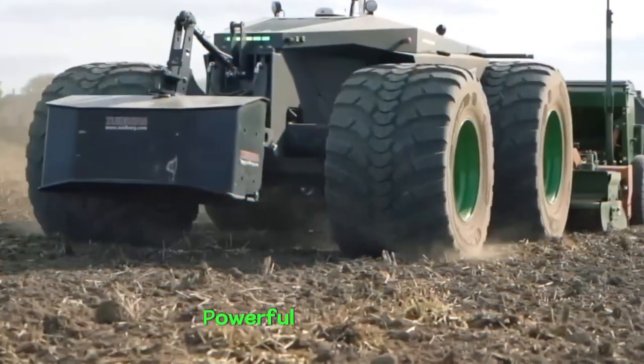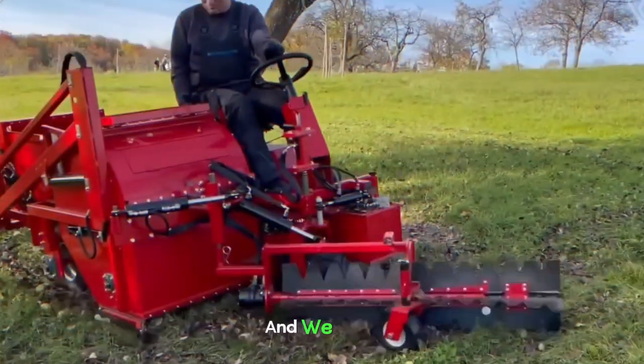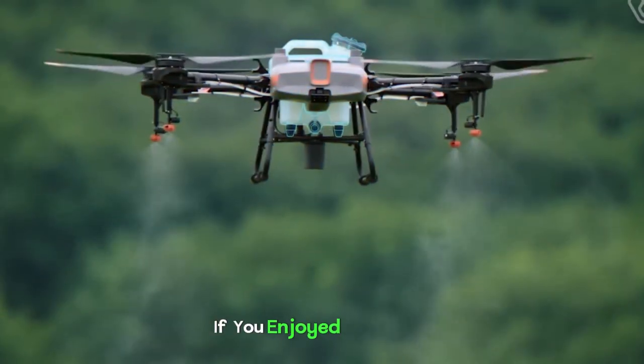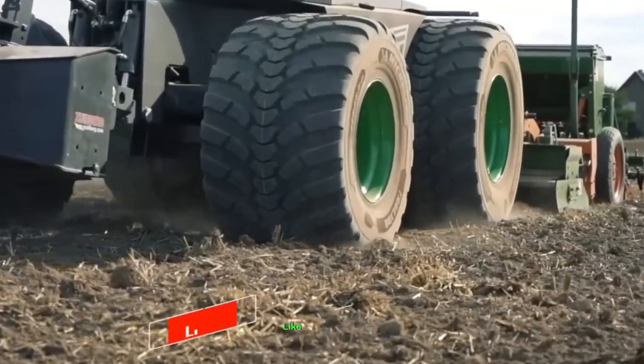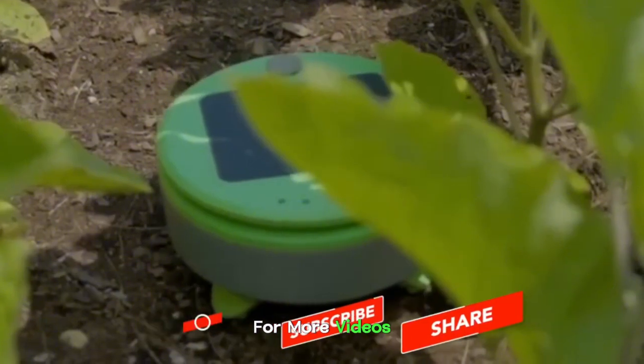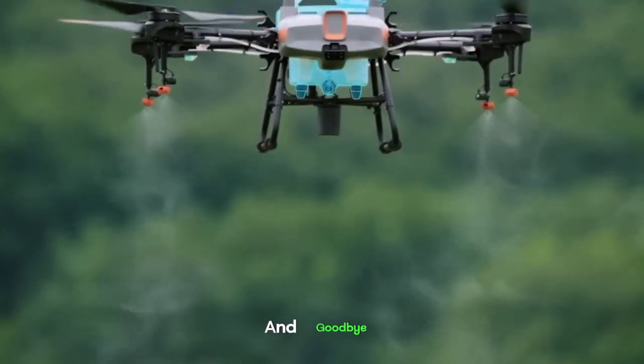These are some of the most powerful machines in the world, and we hope you are impressed by all the things they can do. If you enjoyed this video, make sure to hit that like button and subscribe to GigaGear Galaxy for more videos like this in the future. Thanks and goodbye!